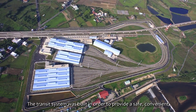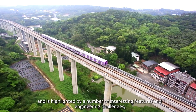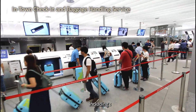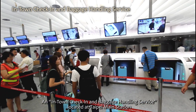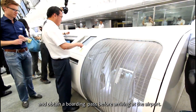The transit system was built in order to provide a safe, convenient, comfortable and high quality transit service and is highlighted by a number of interesting features and engineering challenges, including an in-town check-in and baggage handling service located at Taipei Main Station, where passengers can unload their baggage and obtain a boarding pass before arriving at the airport.